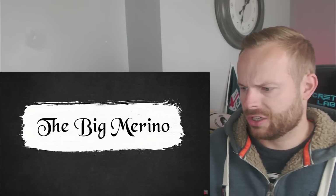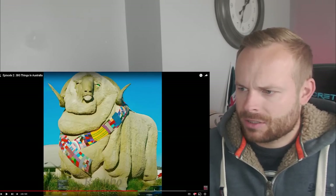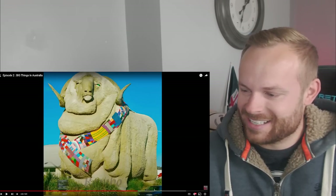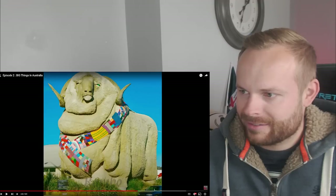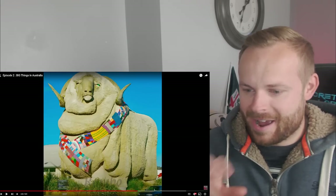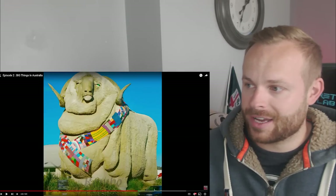The big Merino in Goulburn. What is that? I don't even know what a Merino is. I assume it's a lamb, goat, sheep? It's got a big scarf around it. This is absolutely mental. I assume this is near a farm with sheep, lambs, goats, whatever. I wonder what it's made out of. It looks like it's made out of rock, some form of rock, which must've taken ages to chisel if it is made of rock, because the detail in the face is actually pretty decent.